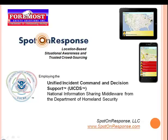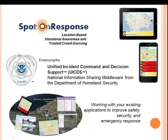Foremost Safety Solutions, leader in providing floor plans for schools. Spot on Response, a mobile app that delivers information to everyone in need during an emergency. And the Unified Incident Command and Decision Support System, UCEDS, the national information sharing middleware from the Department of Homeland Security, combined with your applications to improve safety, security, and emergency response.